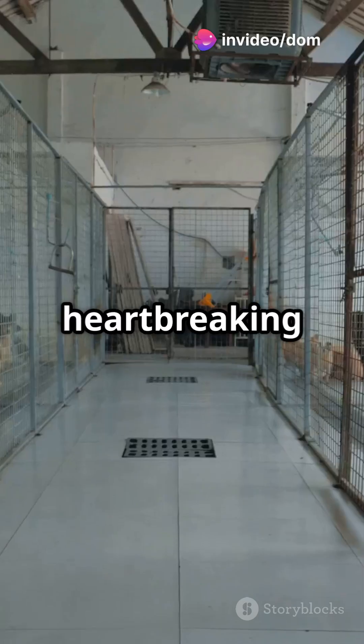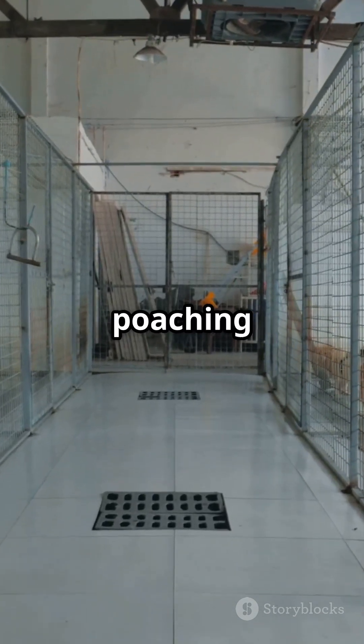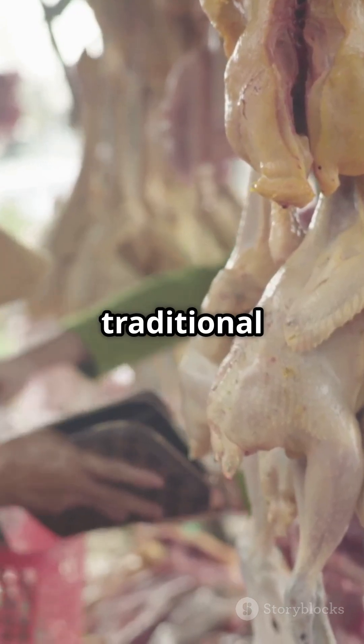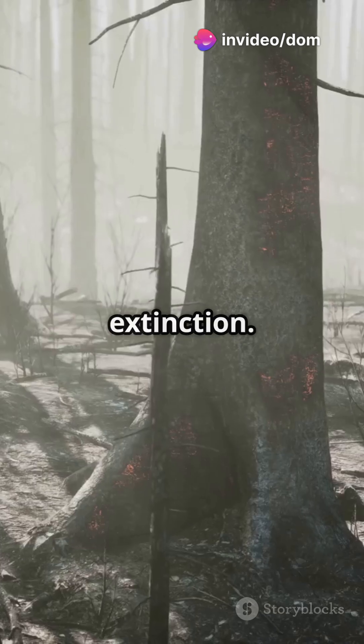But here's the heartbreaking part — they're critically endangered. Illegal poaching for their scales, used in traditional medicine, and their meat, along with habitat loss, are driving them to the brink of extinction.